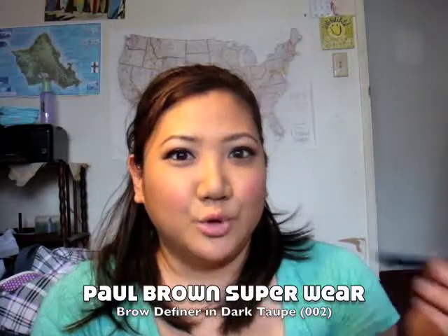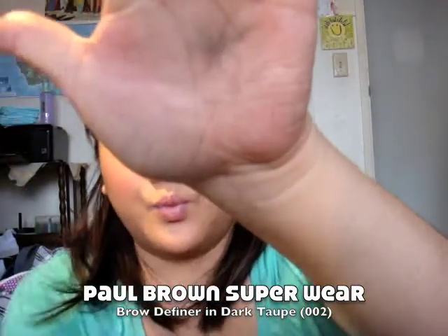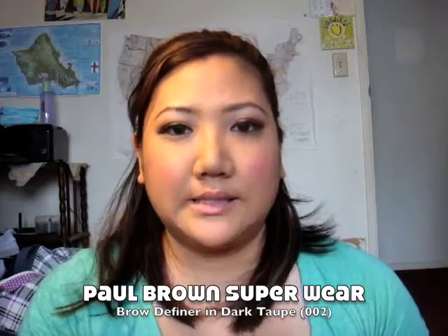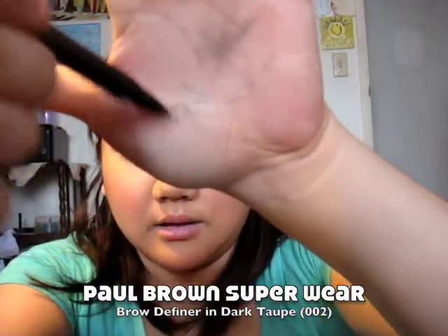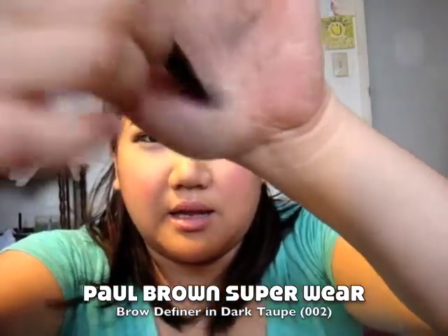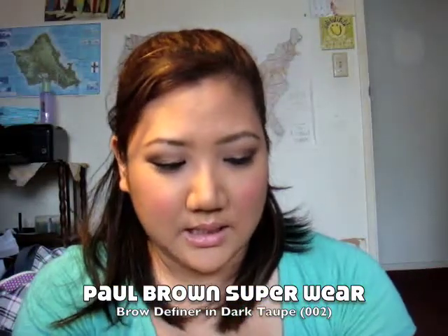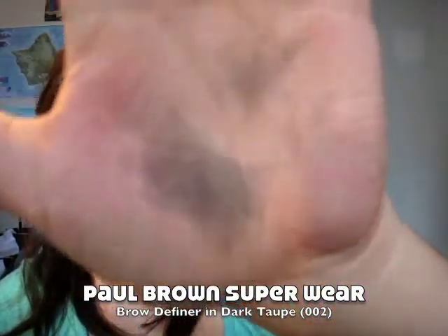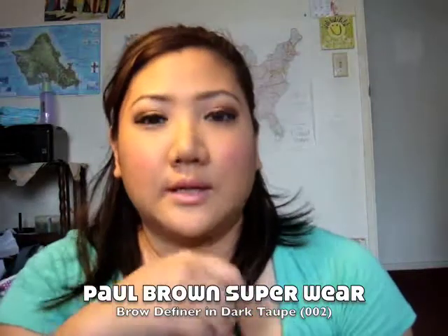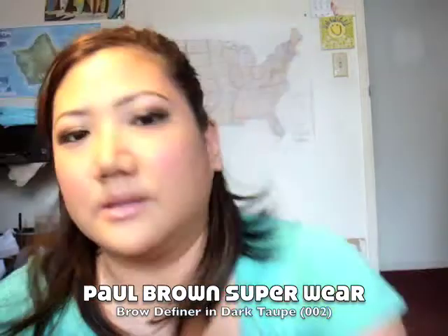Another loser is the Paul Brown Superwear Brow Definer — it's a felt tip pen. What I don't like about it is it doesn't fill out my brows. It's purposely supposed to be light in color so it looks more natural. After three minutes of rubbing on my eyebrows in the morning, that's all the pigmentation you get. I marked it even more — profusely rubbing back and forth — and I don't really like it. Paul Brown is a local company in Hawaii and a great salon, but this product just does not work for me.